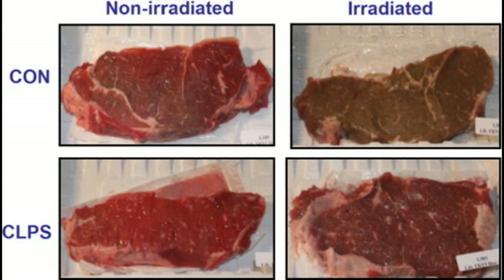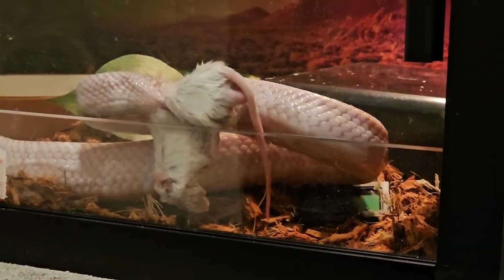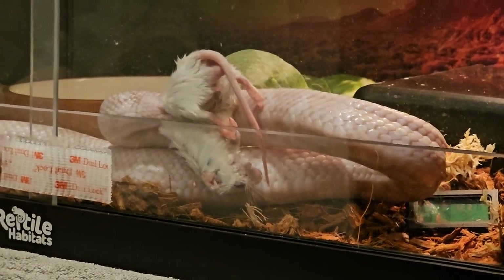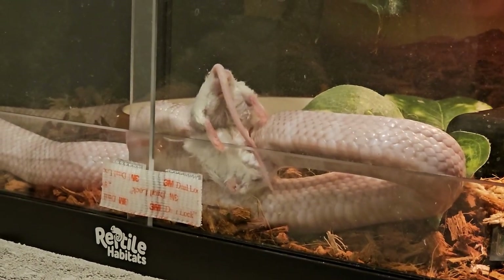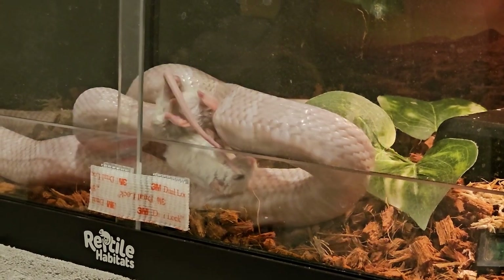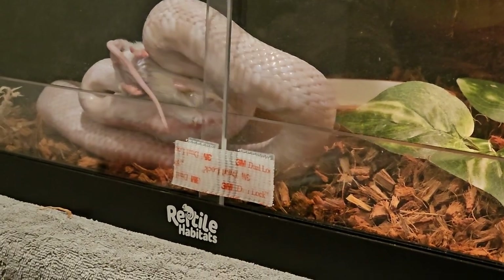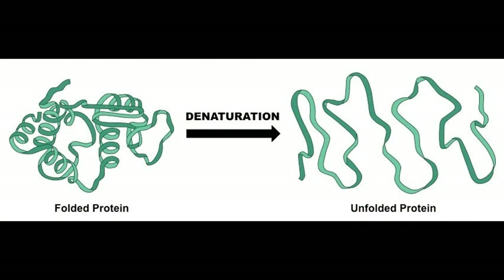Some studies show that irradiation treatments, which are commonly used on feeder animals sold for our reptiles, damages the molecular structure of protein. Similar to cooking, it causes unfolding of the protein to a point where the body may not recognize part of it as protein, and it is therefore rendered unusable by the body. Essentially, the more processed a food is, the less nutrition it provides. Research also shows that the amino acids histidine, leucine, phenylalanine, tryptophan, valine, aspartate, and cysteine are sensitive to freezing, and physical and chemical changes occur in multiple ways from cold temperatures. This is called denaturation, and it essentially means the protein is degraded and its nutrients greatly decreased.